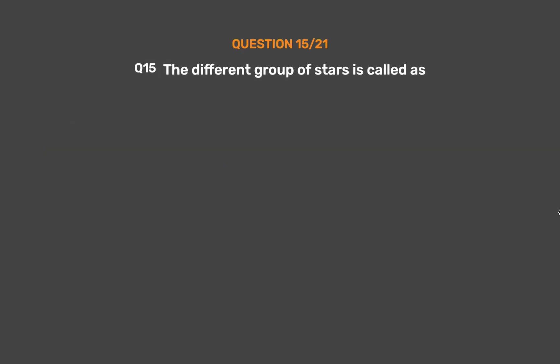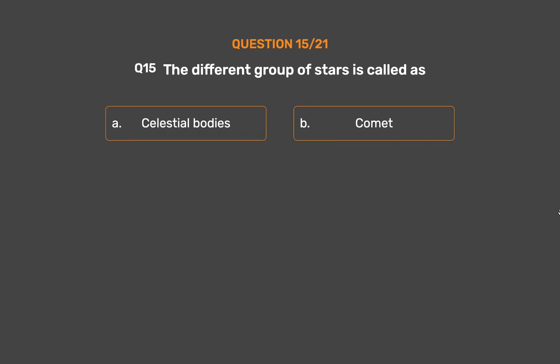Question 15. A different group of stars is called: Option A, Celestial bodies. Option B, Comet. Option C, Asteroids. Option D, Constellations.